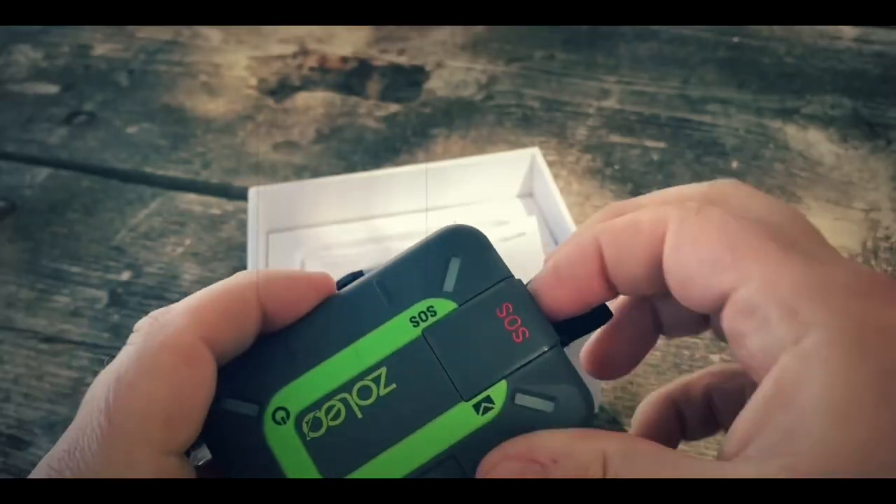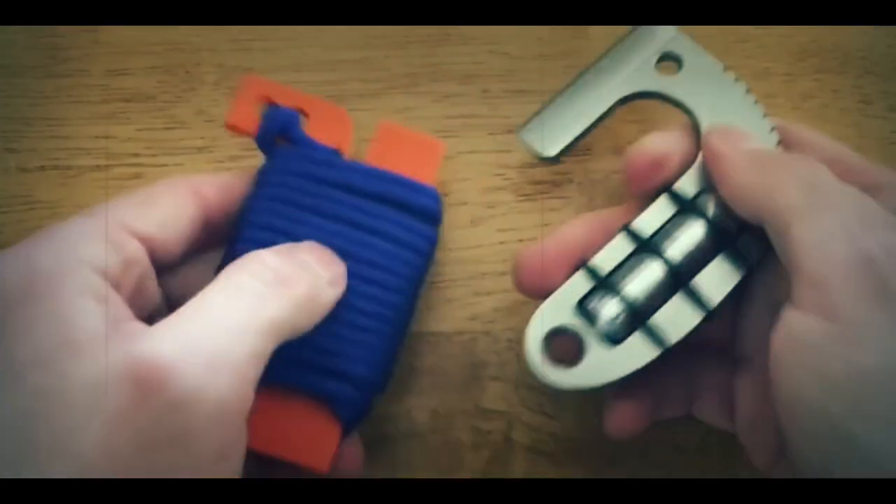Welcome everyone. Let's look into 15 survival gadgets that are next level.